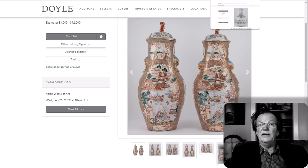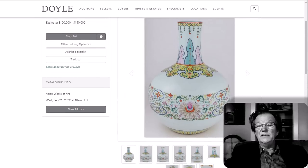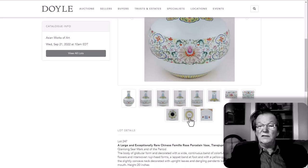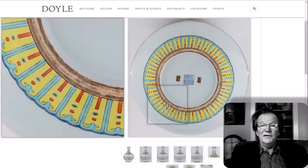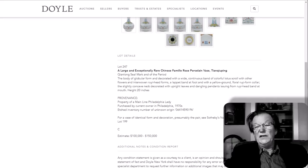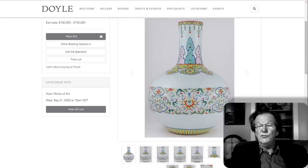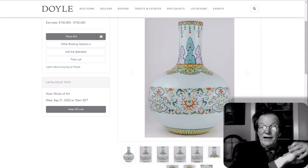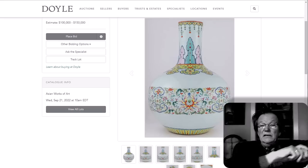The lead lot in the sale is a Qianlong mark and period Famille Rose decorated vase — a Chunru Ping form, very pretty. There are copies of these floating around, but I don't believe this is a copy. I talked to Rick about it and he was quite pleased — he had a humorous story about getting it. It's estimated at $100,000 to $150,000 and could go for more. It's 20 inches tall, right in the middle for this form, and the colors are really excellent.